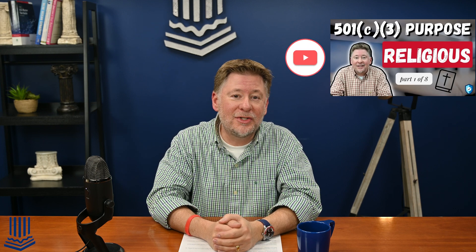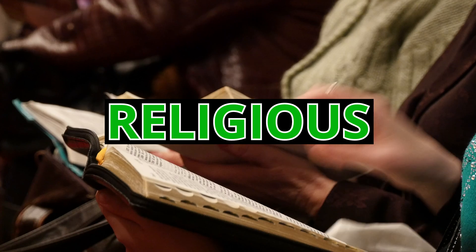This is part three of eight in our series exploring the various categories that make up acceptable 501c3 purposes. So far, we've looked at the categories of religious and educational, and today we're going to examine the category the IRS calls scientific.